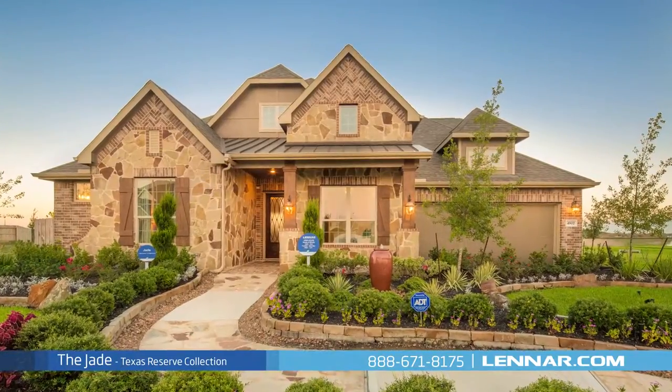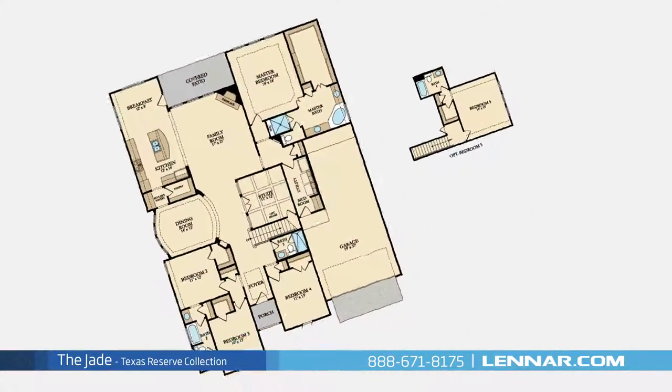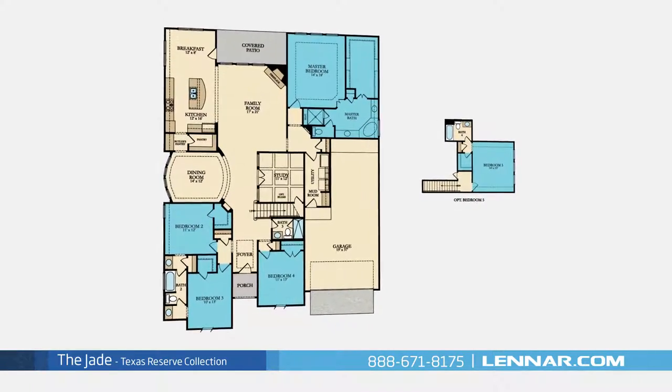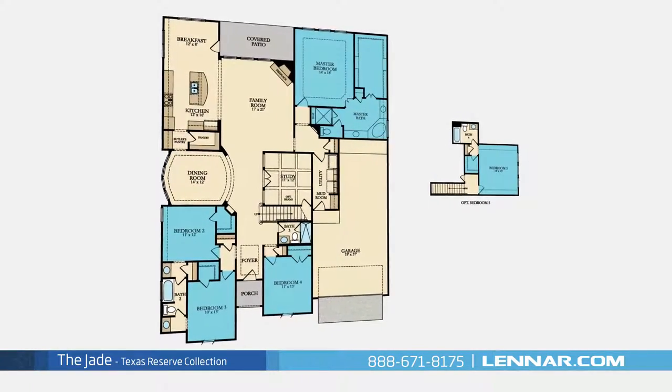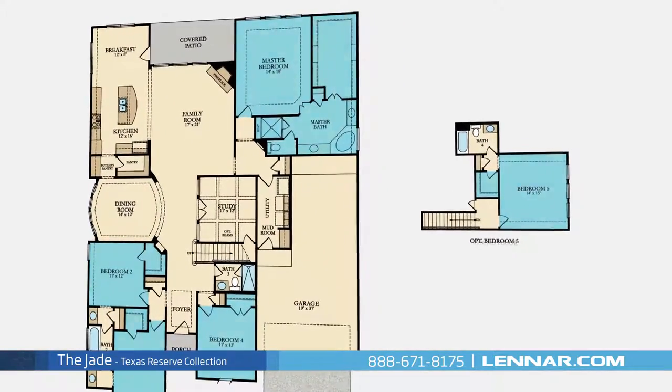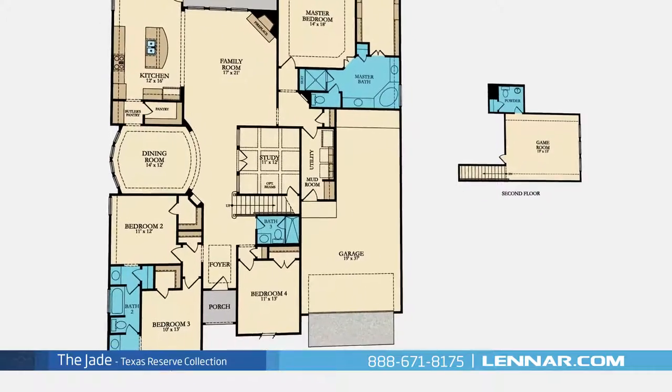Welcome to the Jade Model. This beautiful two-story home includes up to five spacious bedrooms, with a master and three additional bedrooms located on the first floor and the optional fifth bedroom located on the second, three full bathrooms and one powder room.